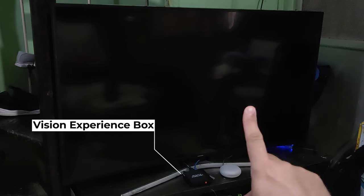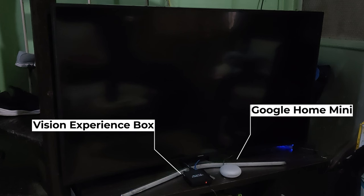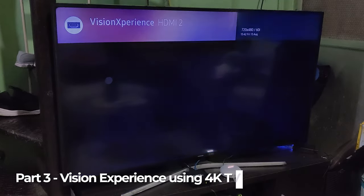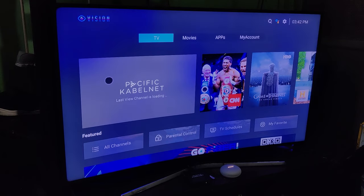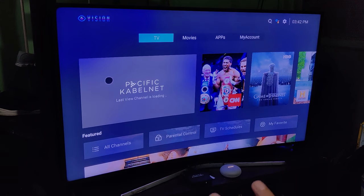What better way to use this device than placing it in the living room connected to a 4K TV? I'll show you how I control it using some devices. You can place your Vision Experience Box wherever it's convenient. In this demo, it's installed on my smart TV, and with my Google Home Mini, you can simply say 'Turn on vision box' and Google will turn it on since it's connected to the same network.